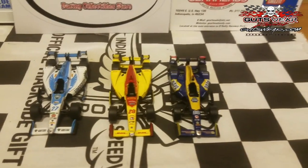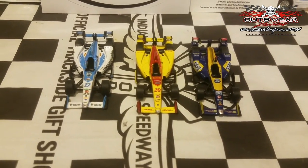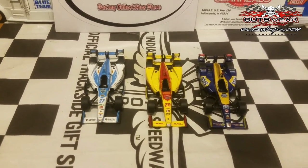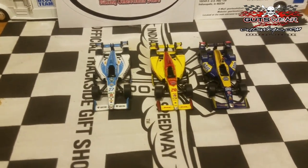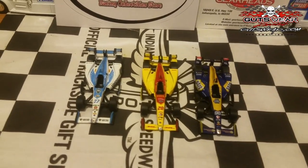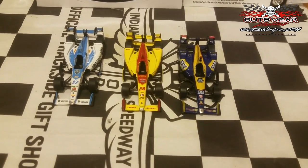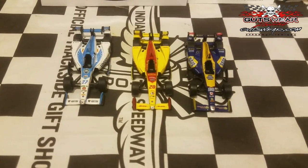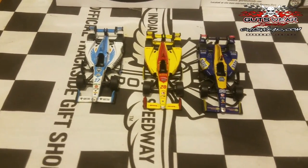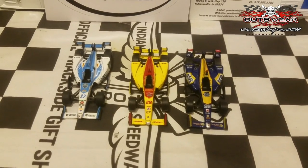Next up are the good old guys at Andretti Autosport — these guys have been wicked fast, especially at tracks like Indianapolis Motor Speedway. We'll also be getting a Fernando Alonso car — his McLaren number 29 — and Takuma Sato, your 2017 Verizon IndyCar Series Indy 500 champion. So it's going to be looking good for Andretti Autosport. But for now, here are the three cars we have, and we'll take a closer look at these.